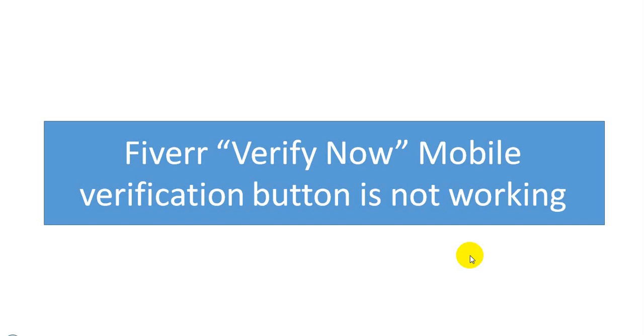Recently, one of the most important factors in Fiverr is that the mobile verification button is not working. When you make a new account on Fiverr and create a new gig, at the finish of the gig there is a 'Verify Now' button. But when you want to verify via mobile, the button is not working when you click on it. So how to solve this issue? There are a lot of causes for this problem. I am trying to compile all of the issues. I hope if you face this problem, you will get a proper solution with this tutorial.